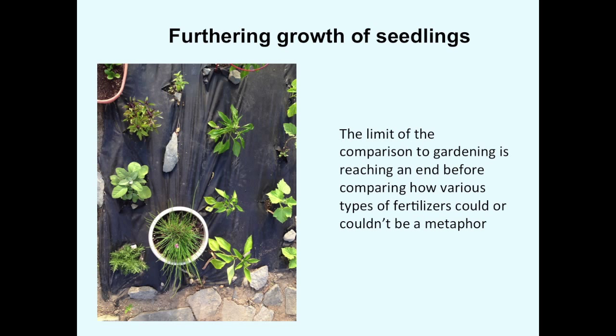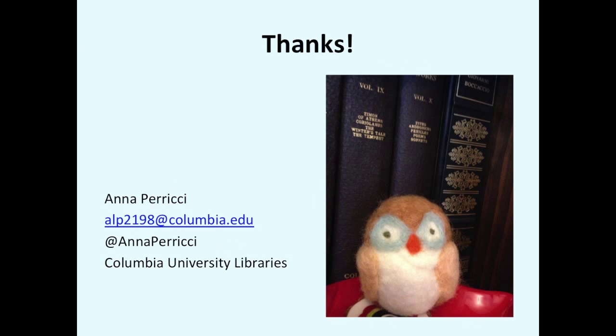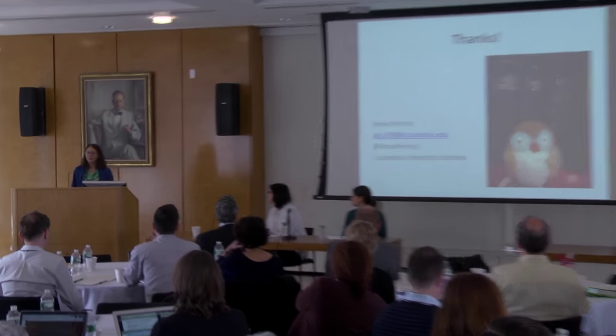Grew watermelons last year and was surprised how small they were when they started. They turned out to be a pretty good thing to compare web archives to, because they have a lot of seeds — and seeds are an integral part of it — but around that you get this really rich, juicy fruit. We're hoping that the web archives are substantial, delicious, and nutritious. Thank you for your attention — please let me know if you have questions either now, via email, or via Twitter.